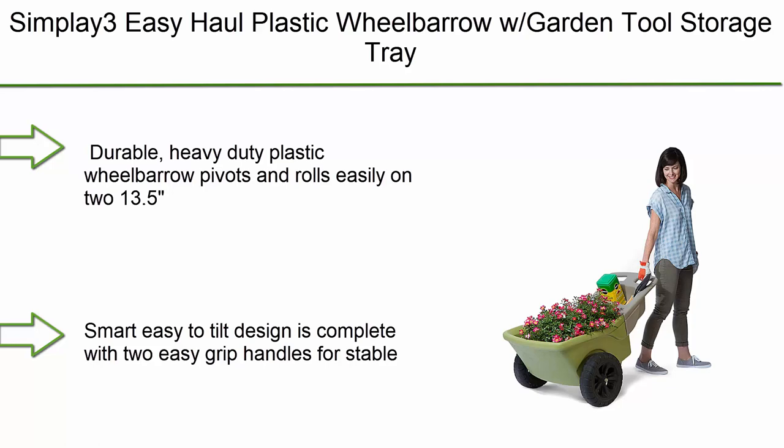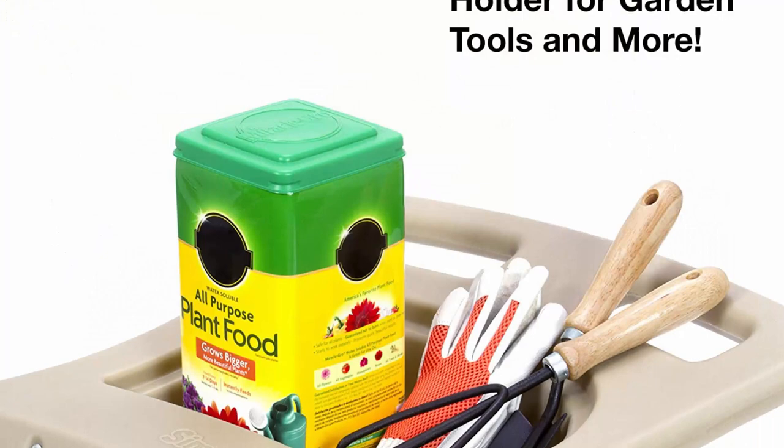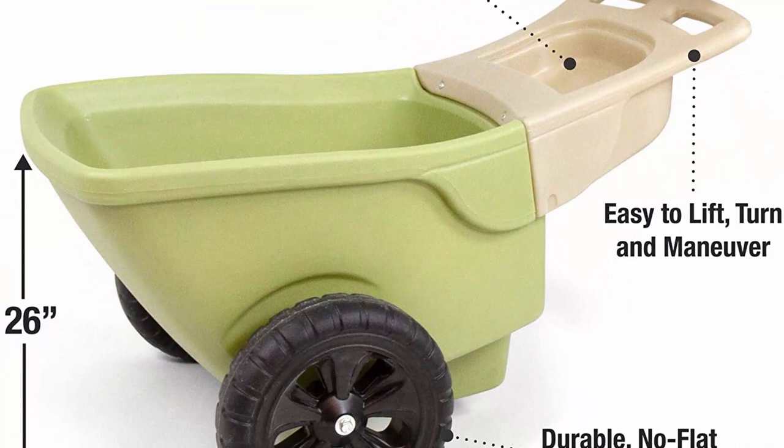Top 6: Simplay3 Easy Haul Plastic Wheelbarrow with Garden Tool Storage Tray, 4 cubic feet capacity, 2 wheels, green. Durable heavy-duty plastic wheelbarrow that pivots and rolls easily on two 13.5-inch Roto Tough Treaded Wheels. Smart EZ-to-tilt design is complete with 2 easy-grip handles for stable loading and unloading. Extra deep with 4 cubic feet of capacity for heavy loads with a flat floor to keep contents level. Bonus storage tray for garden tools.